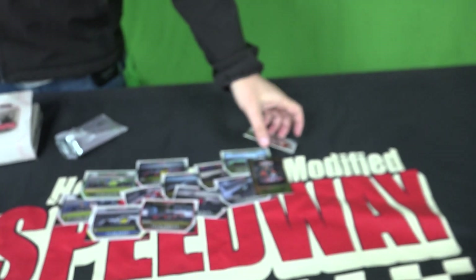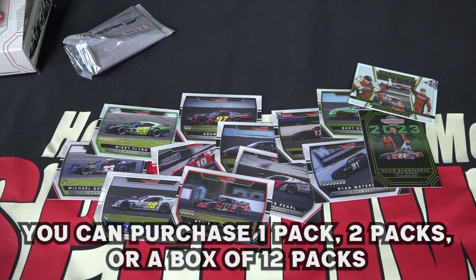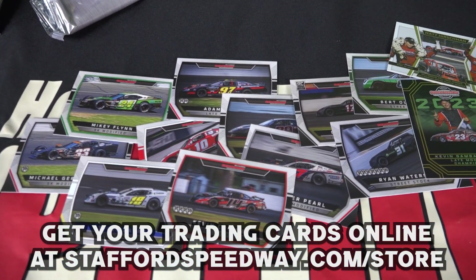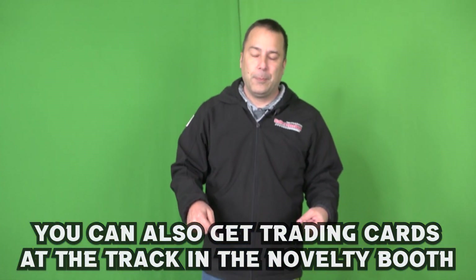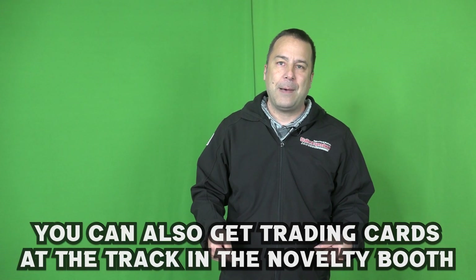These cards are available — you can buy them as a single pack, or you can purchase an entire box and get 12 packs at 13 cards per pack. They are available at StaffordSpeedway.com, or will be available at the novelty booth on opening weekend, which is just around the corner — part of Napa Spring Sizzler weekend here at Stafford Motor Speedway. I love trading cards, and the new edition is in for 2024.